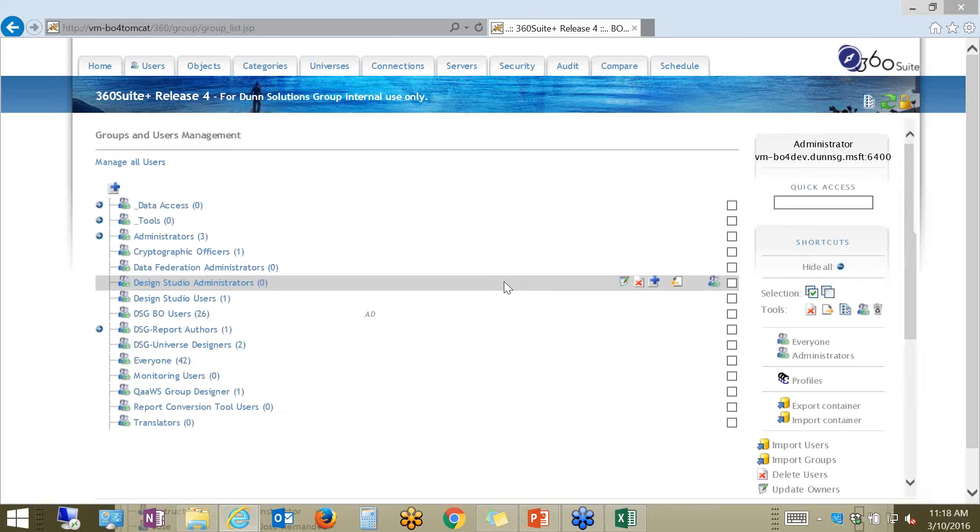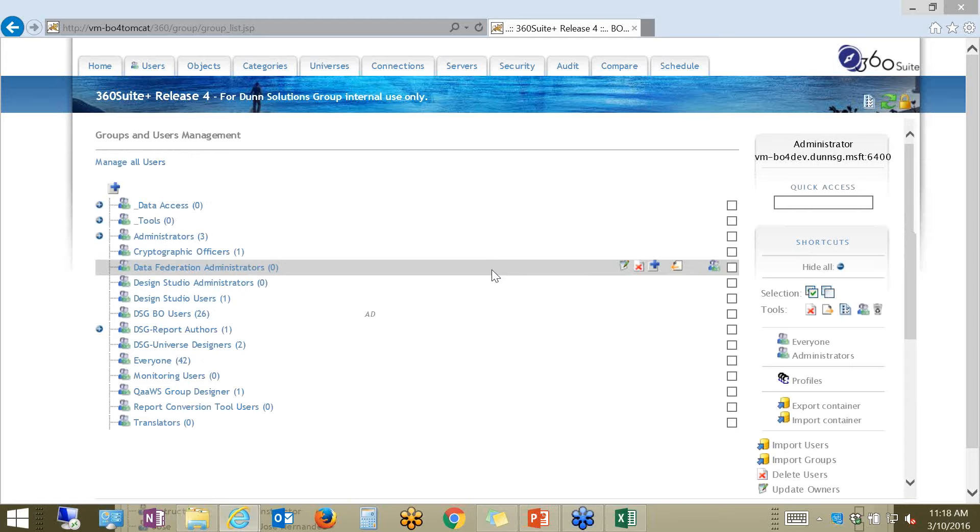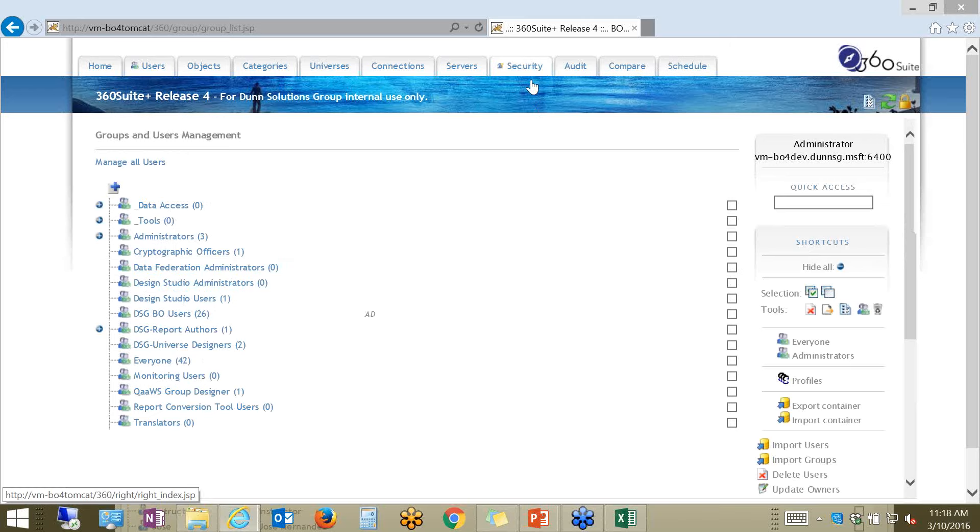This comes in very handy when you have an external source with a list of users along with the properties that belong to those users. You can import those and you can also schedule those imports. Now that I have some users imported into the platform, let's go ahead and take a look at our security matrix.